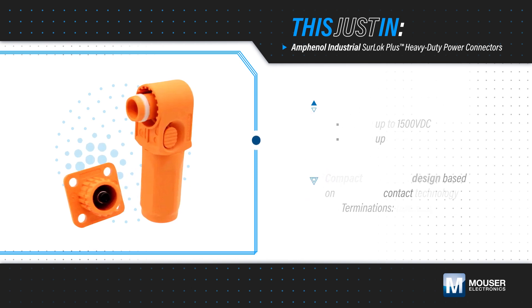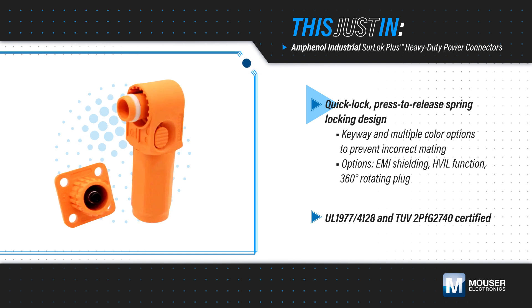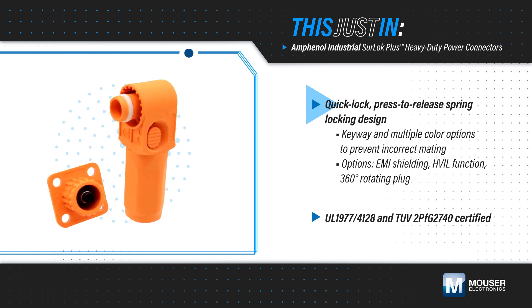The IP6K9K connectors feature a quick lock and press-to-release spring locking design and are touch-proof for user safety. They also have a keyway and are available in multiple colors to prevent incorrect mating.